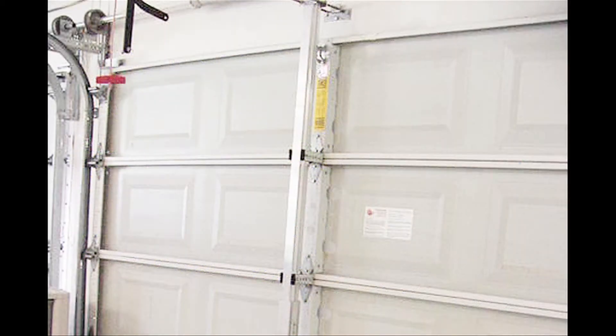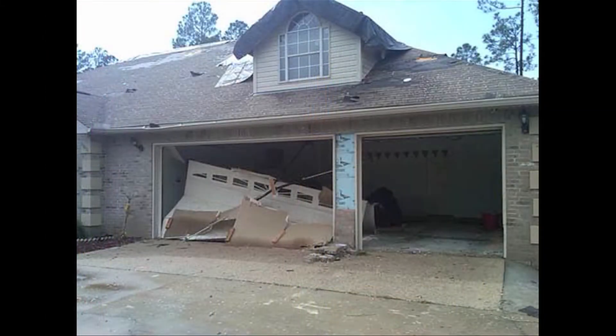The other thing is garage doors. Don't open those up during a storm — the pressure can cause a chain reaction as well.